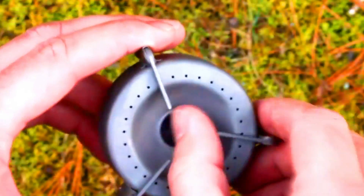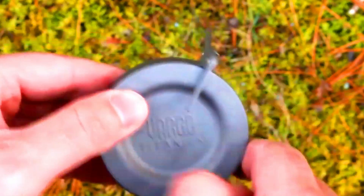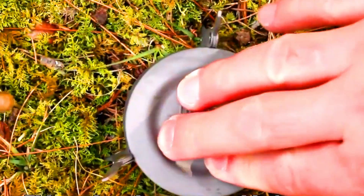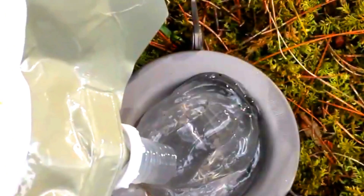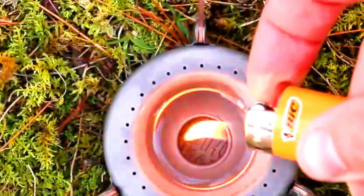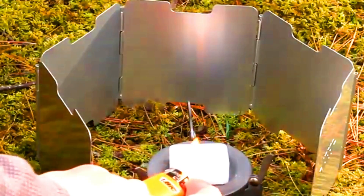Vargo Titanium Stove. The Vargo Titanium Triad Multi-Fuel Stove is a popular choice for backpackers and ultralight campers because of its lightweight, durable, and versatile design. It is made of titanium, which makes it very strong and lightweight. It also has a unique tri-fold design that makes it easy to pack and set up. The stove can be used with a variety of fuels including alcohol, denatured alcohol, and solid fuel tablets.